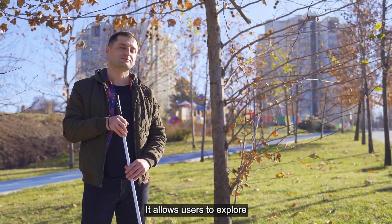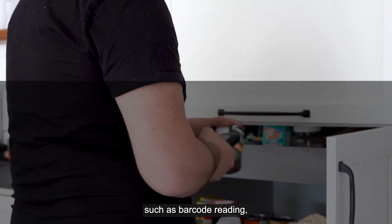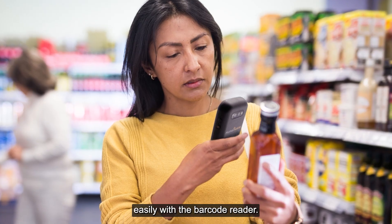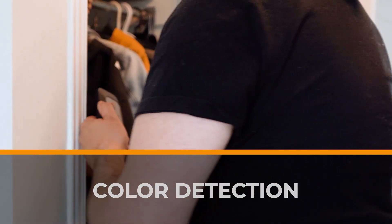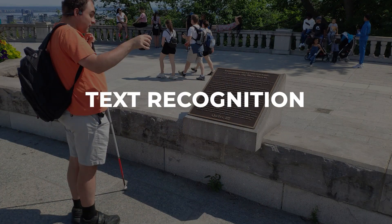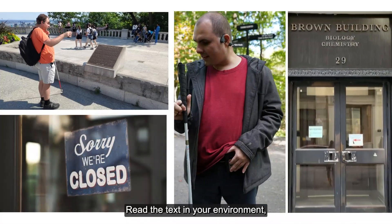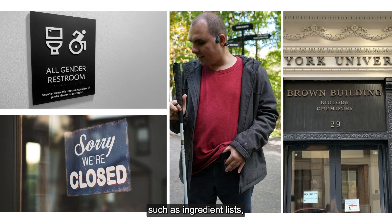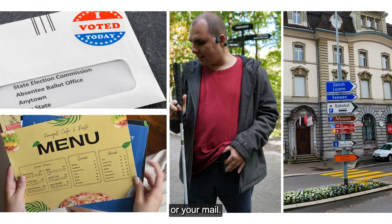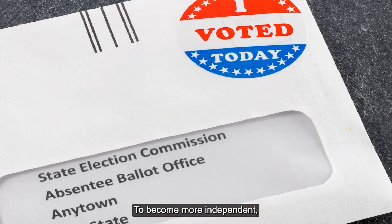It allows users to explore their environment through features such as barcode reading — identify food and beauty products easily with the barcode reader — color detection, which can quickly identify colors of clothing or objects, and text recognition to read ingredient lists, restaurant menus, nutritional values, or your mail, to become more independent.